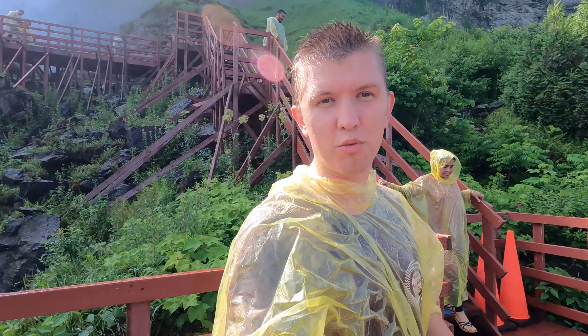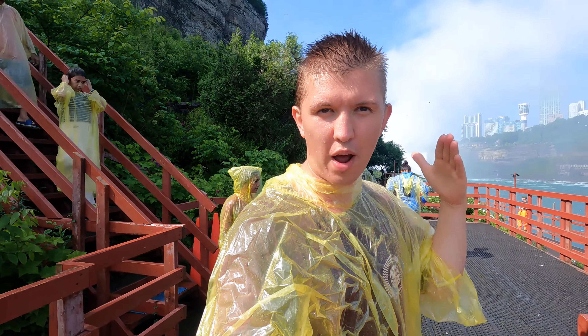I may not have been awake prior to coming here, but I promise you I am wide awake now. Getting blasted with the waterfall sure wakes you up! Now I am heading to go on the Maid of the Mist boat to get right in there and see the falls up close.